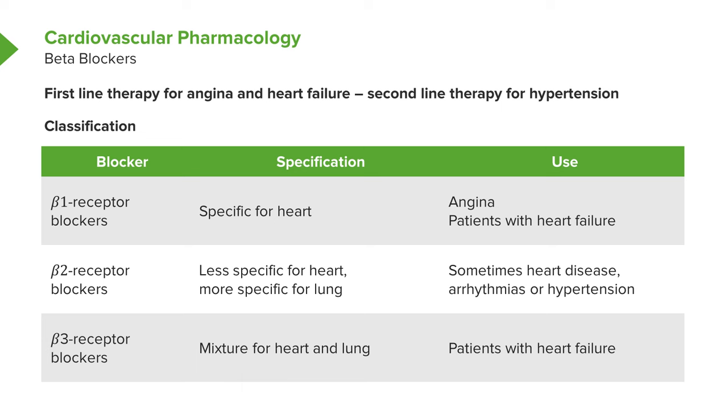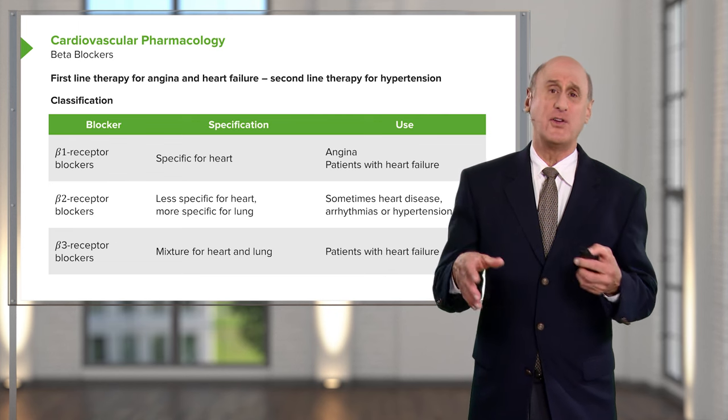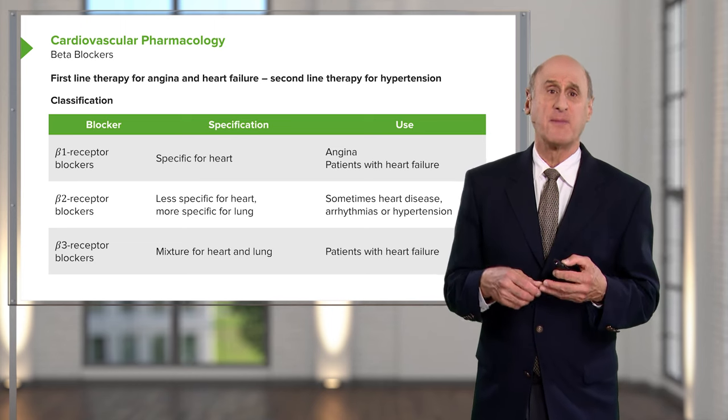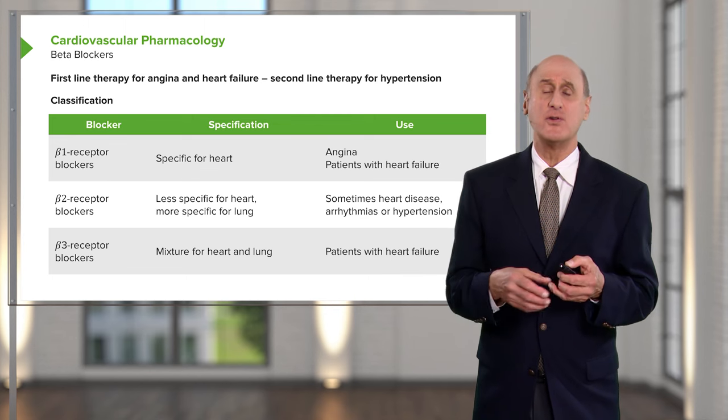There are three classes of beta blockers. Some are more specific for the heart (beta-1 receptor blockers), used for angina and particularly for heart failure. Beta-2 receptor blockers are used for heart disease, arrhythmias, and hypertension. The beta-3 group, the most recent, are used for heart failure patients — they decrease contractility, decrease blood pressure, and decrease the work of the heart so a damaged heart can heal.